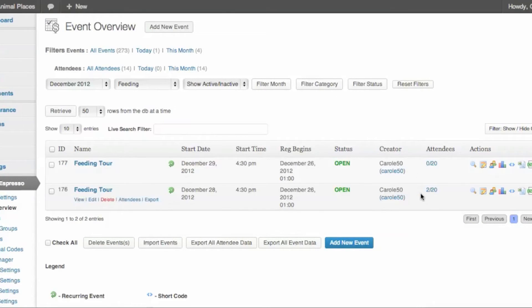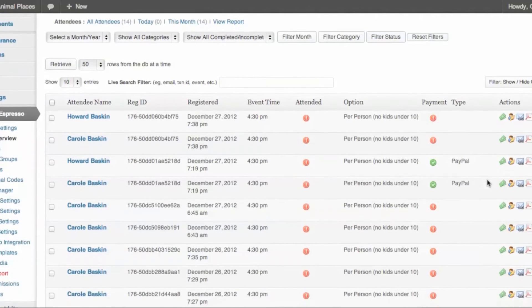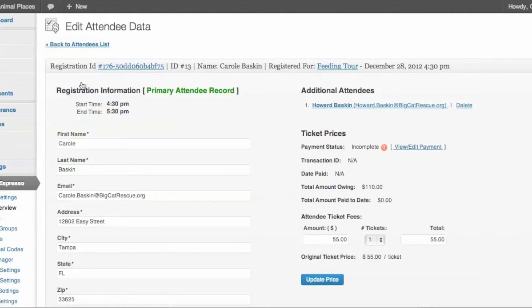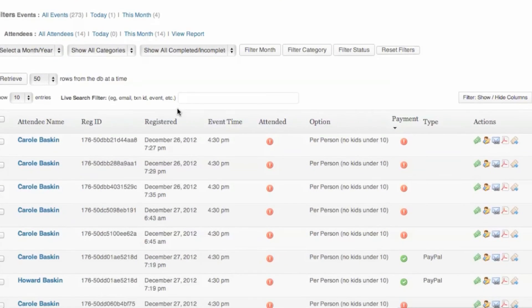On the feeding tour for December 28, you'll see that there are two attendees out of 20 possible slots. Clicking on the attendees will show you everyone who has tried to register for this tour, and the ones who have successfully completed the registration are marked in green. If someone tried to register and was unable to complete the process, you could click on their name, get their confirmation information, and send them an email offering to take their credit card information over the phone.